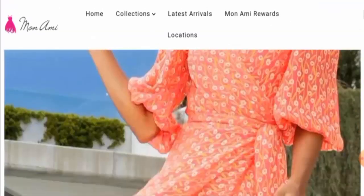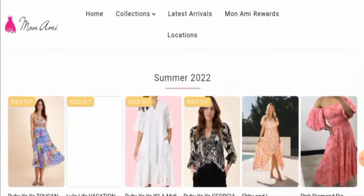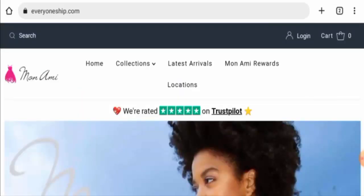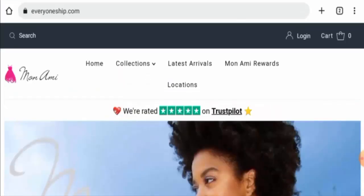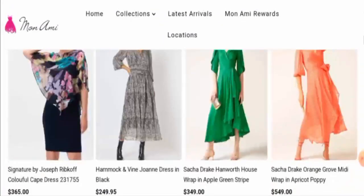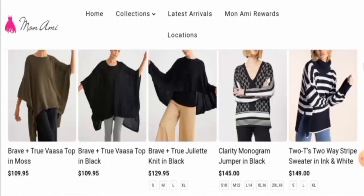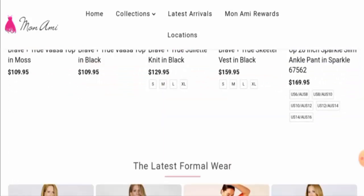People from the United States are very curious to know about this site, so today we are going to provide you with the complete information of this website. First, we will talk about the website type and the products they offer. This is an online shopping store which offers clothes — different kinds such as dresses, tops, shirts, knitwear, and so on.